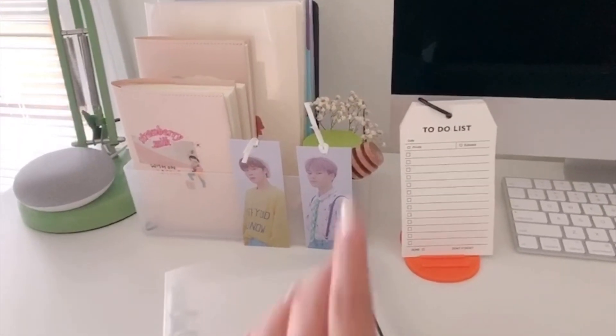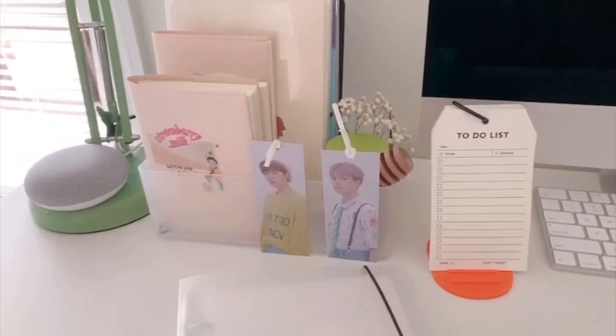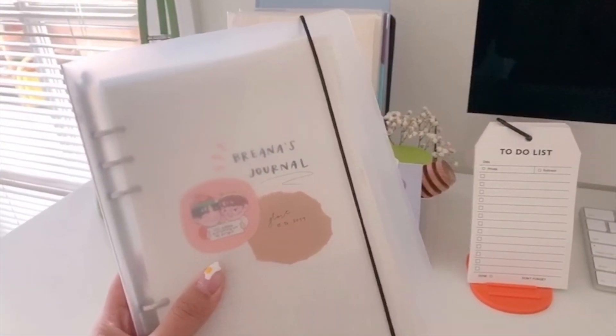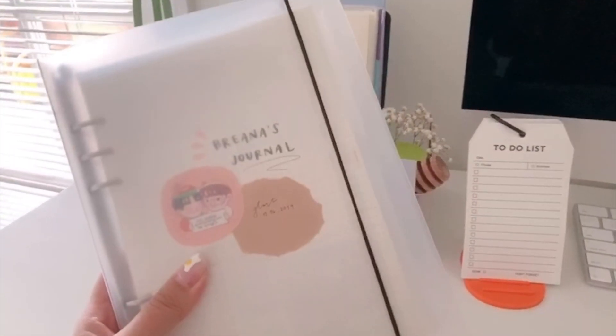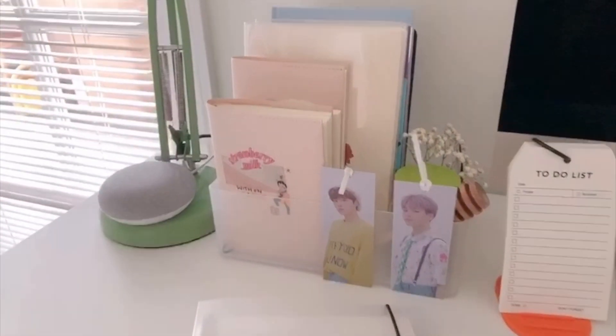Starting in this corner, you guys are going to see all of my journals. The to-do list I got from Haru Stationery Store when I was in Vietnam in Ho Chi Minh City. This one I also got from the same place — it's an A5 six-ring binder with grid paper on the inside, which I really love and I've been using that recently.